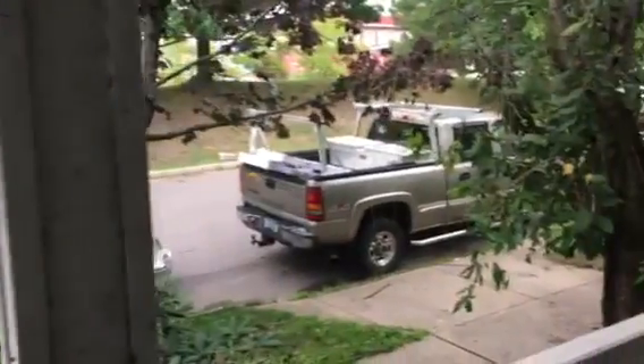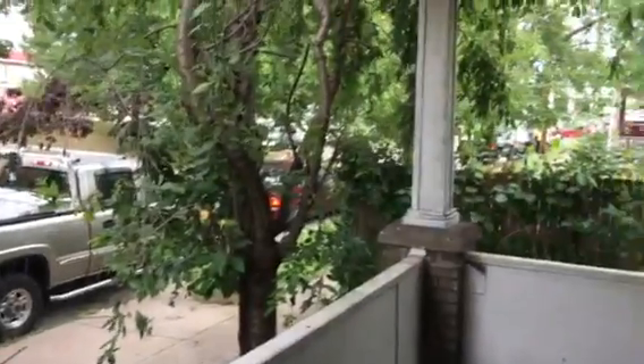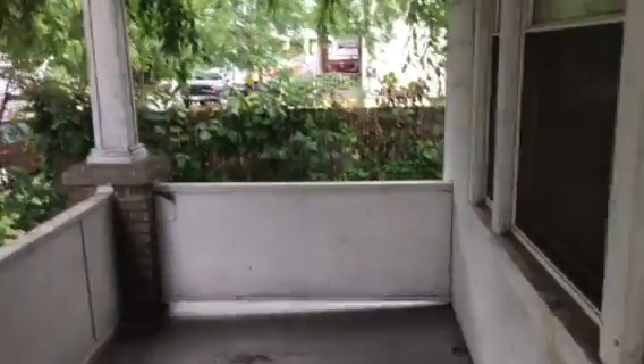This is 39 Henry Street in Wilkes-Barre. We have off-street parking for a spot. The tenants just moved out of here, so I haven't had a chance to clean it yet. But this is how it was left.